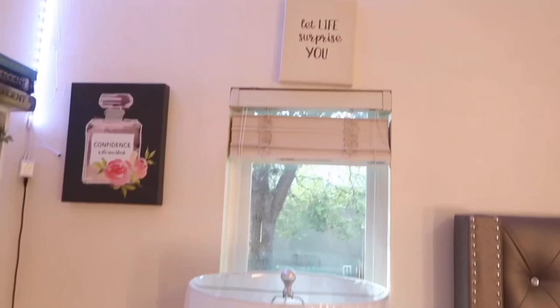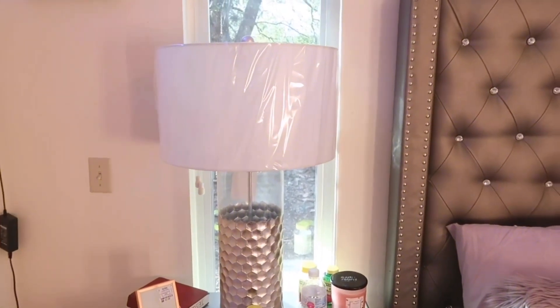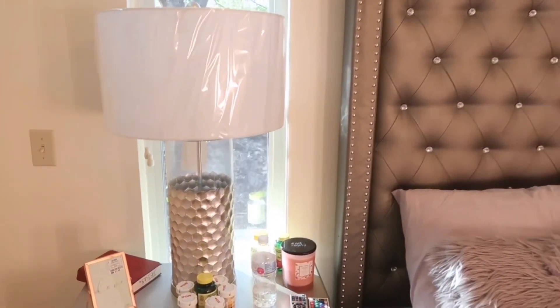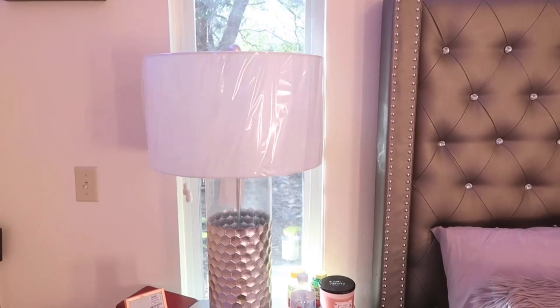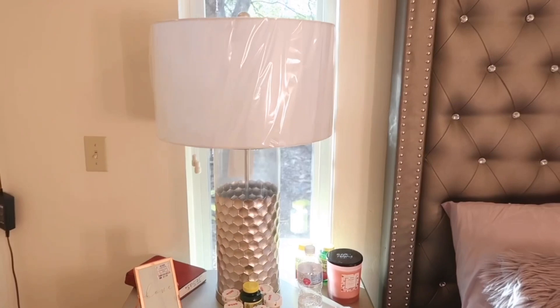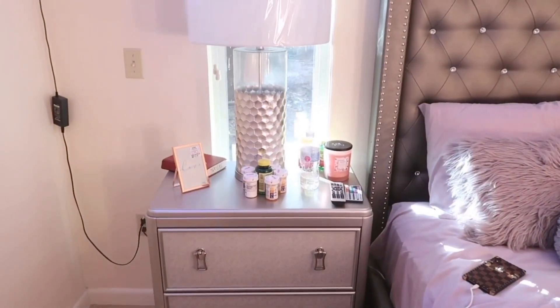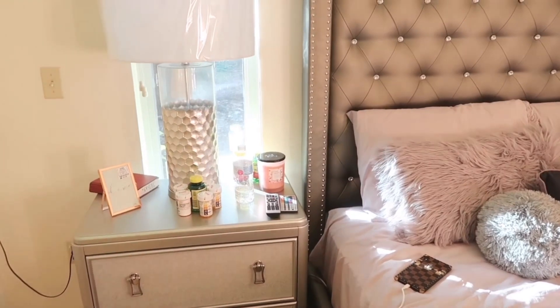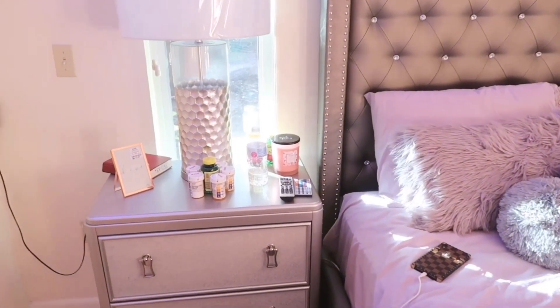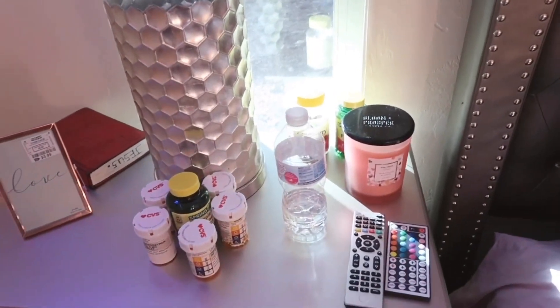Below that I have a lamp that my mom got from Rooms to Go before we moved here. It's a cute little lamp that has this kind of bee's nest-type decoration around it — I like it. Then we have my nightstand, which has my pill bottles, some vitamin bottles, a candle, my remotes, a random water bottle, and my Bible.